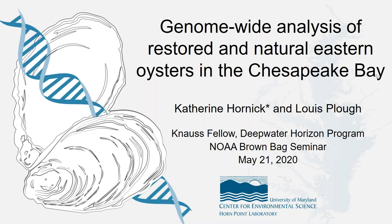Thank you very much and thanks everyone for tuning in today. I am going to talk to you about a small portion of my dissertation work, which involves investigating the genetic impact of a large-scale hatchery-based restoration program in the Chesapeake Bay.